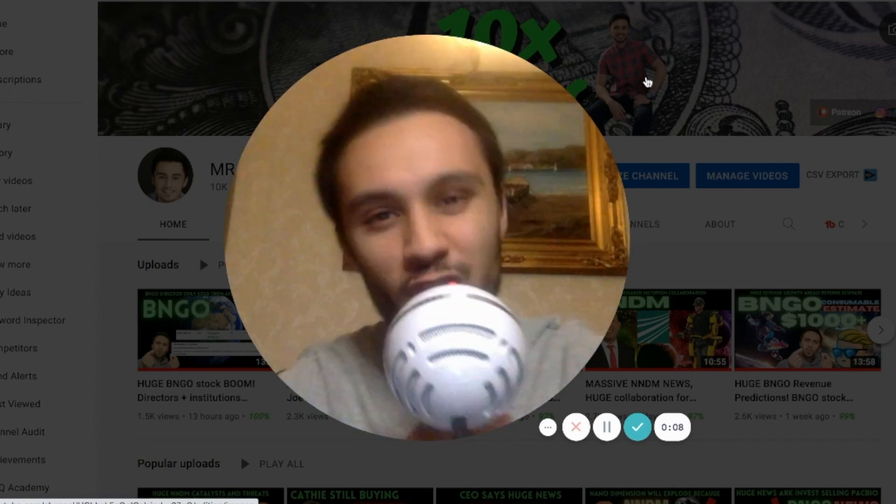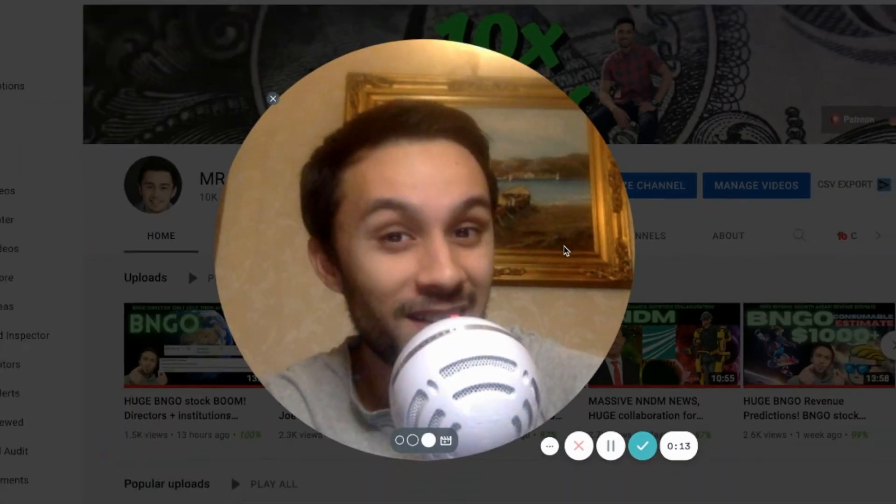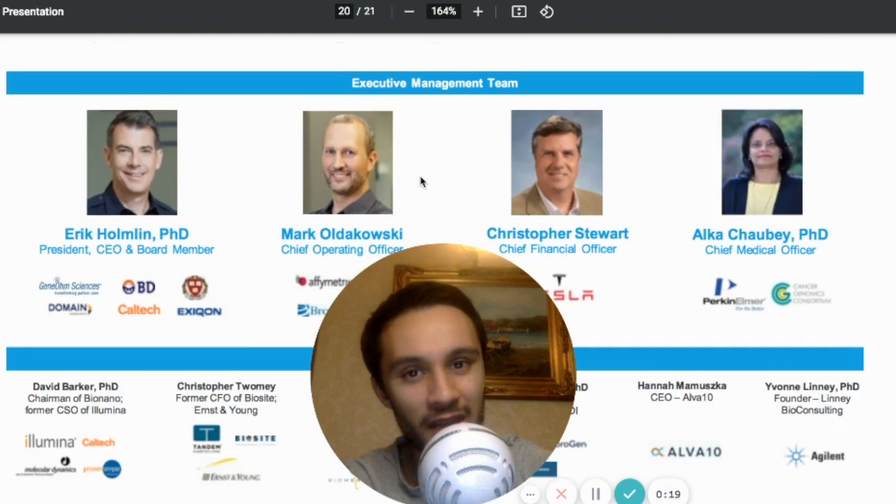Mr. Invest a lot, welcome back to the channel, baby. I've got a big video for you today. We're going to be talking about BioNano Genomics today — the magic and wonder that is BINGO.